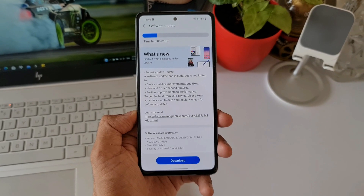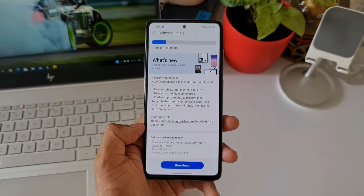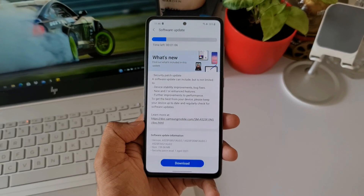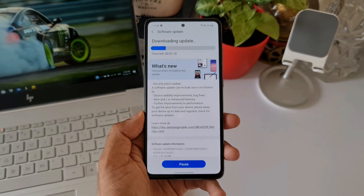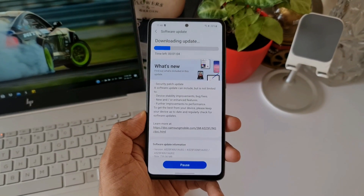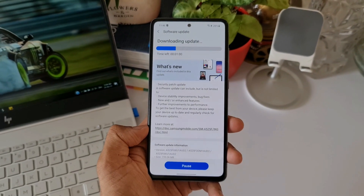What I'm going to do is download this update, install it, and try to figure out if there are any new features added. If there is anything new, I'm going to come back with another video. If you have already got the update, go ahead and install it and let me know in the comment section if you found any new features — that's going to help the community as well.